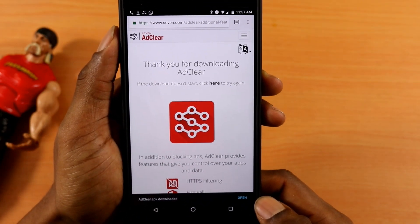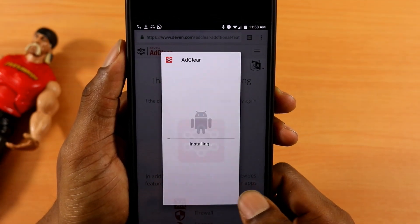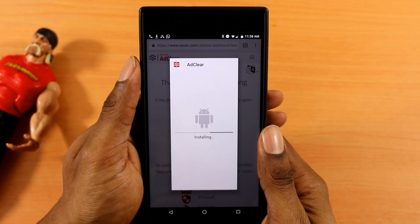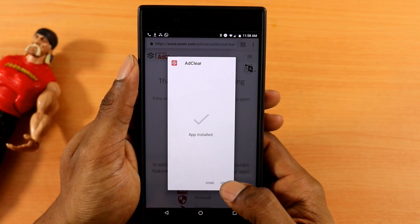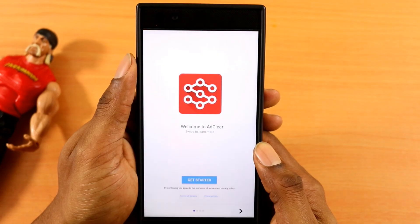Then click Open once the download has completed. Once you click Open, your installation should start. Then you just wanna click Install and wait for the installation to complete — it should only take a few seconds. Once the installation is completed, click Open and you'll be introduced to the amazing GUI.